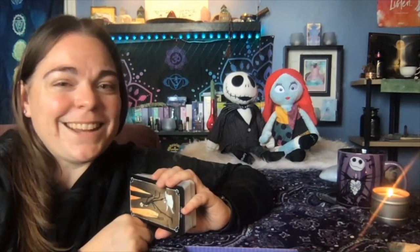So I hope you guys enjoyed this deck review. Go get yourself one. If you like Jack and Sally, go get a tarot deck because why not? Love you guys, and I'll see you in the next one.